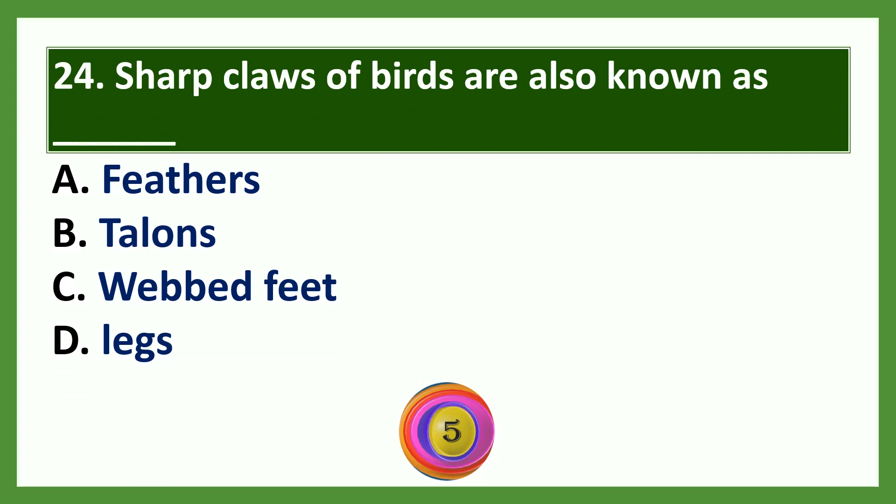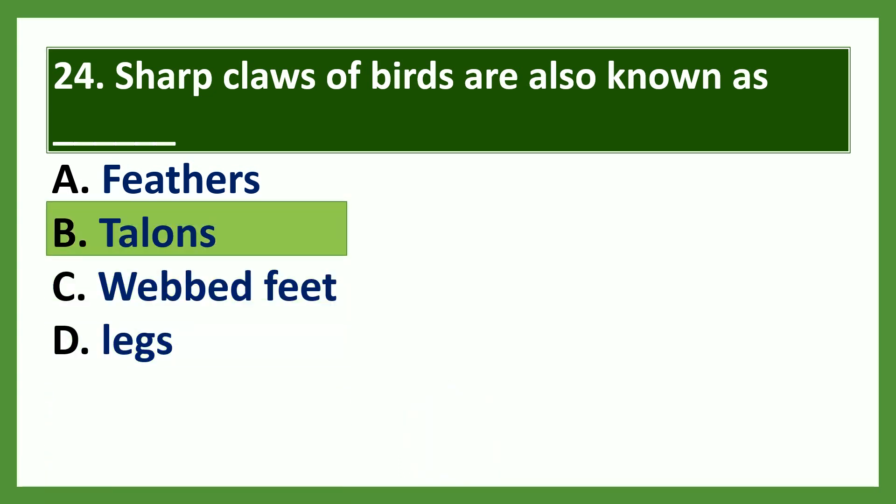Question: Sharp claws of birds are also known as dash. Options: a) feathers, b) talons, c) webbed feet, d) legs. The answer is talons.